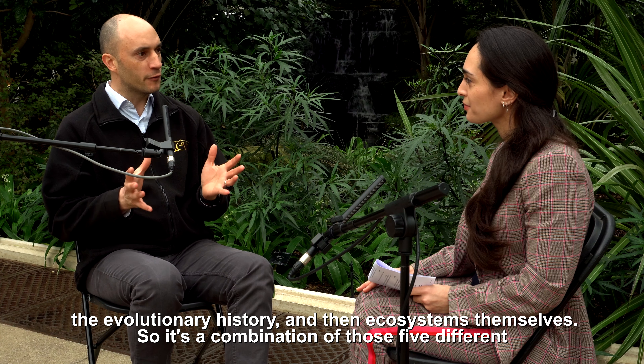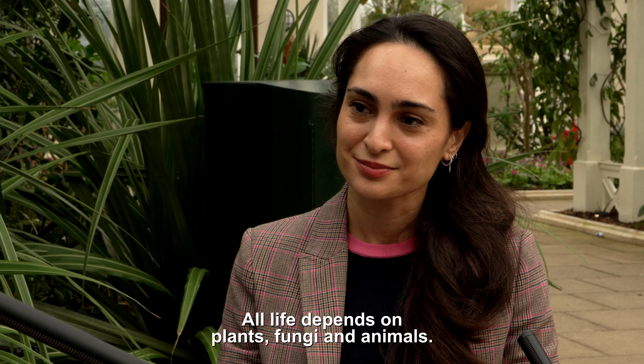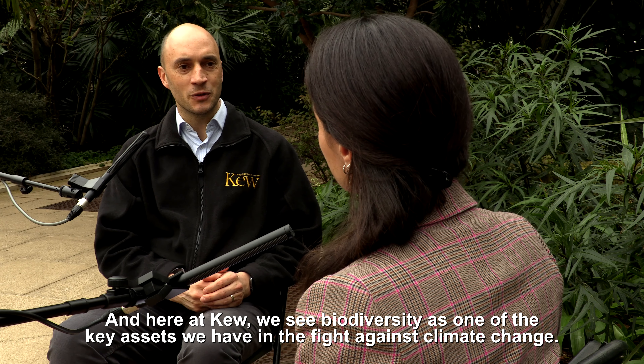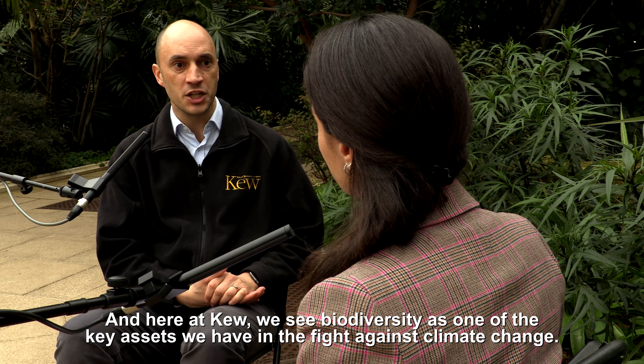So it's a combination of those five different aspects or components of biodiversity. All life depends on plants, fungi, and animals, and here at Kew we see biodiversity as one of the key assets we have in the fight against climate change.